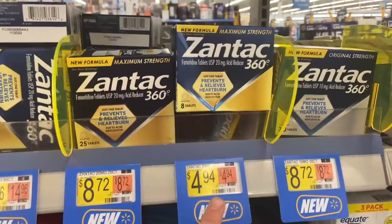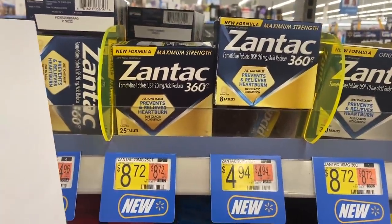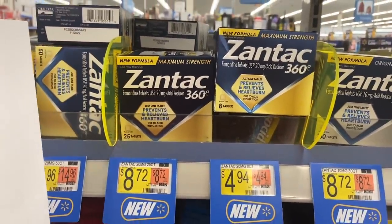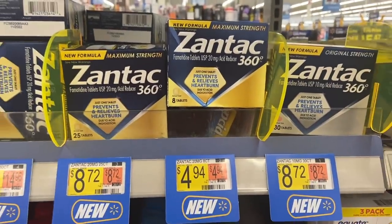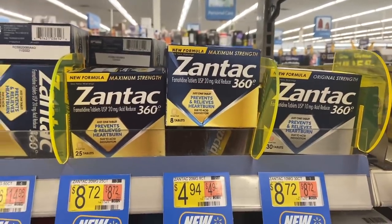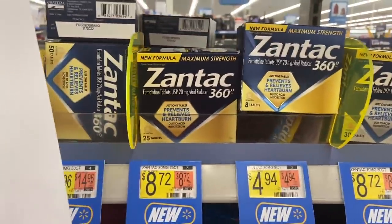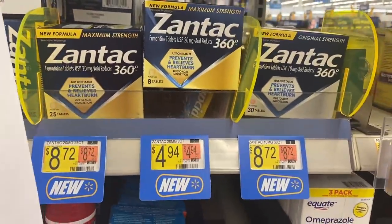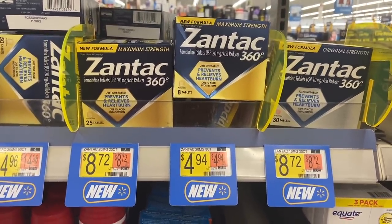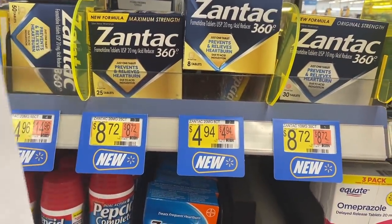There's a super awesome moneymaker on the Zantac 360. There's a $4 off one coupon from the 6/6 SmartSource, so you'll pay 94 cents. Then you get $3 back on Ibotta, making it free plus a $2.06 moneymaker. Be sure to select the $3 Ibotta rebate and not the $1.50 one — there are two rebates, so choose the $3. If you've used up those insert coupons, there's also a $2 printable from the Zantac website, so you'd pay $2.94 and still get $3 back, making it free.